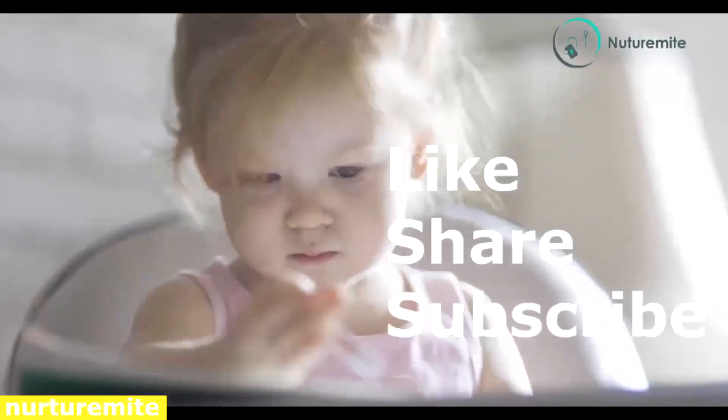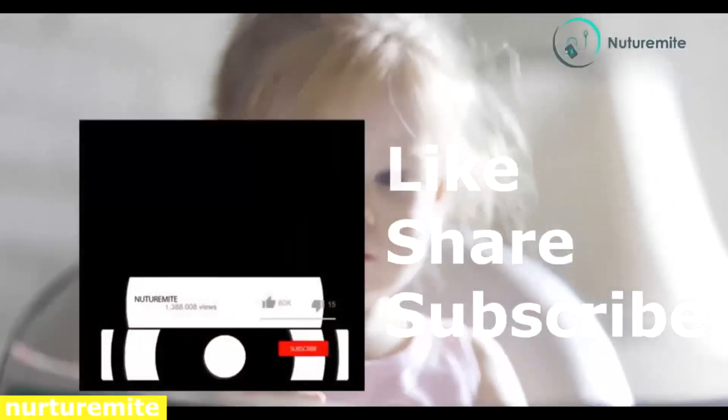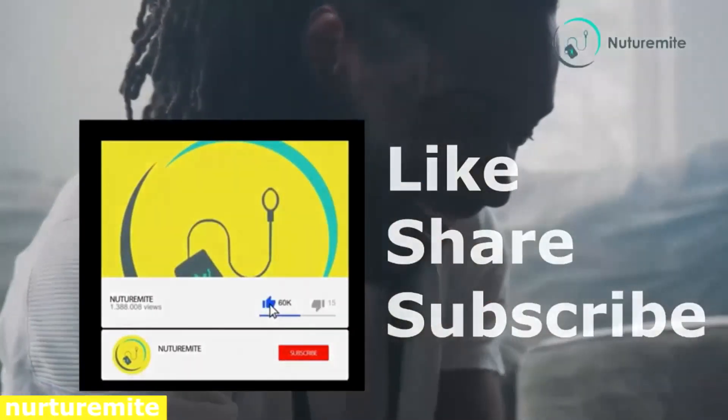Thank you. Please like, share and subscribe to the channel. Click on the bell icon for important notifications and videos.